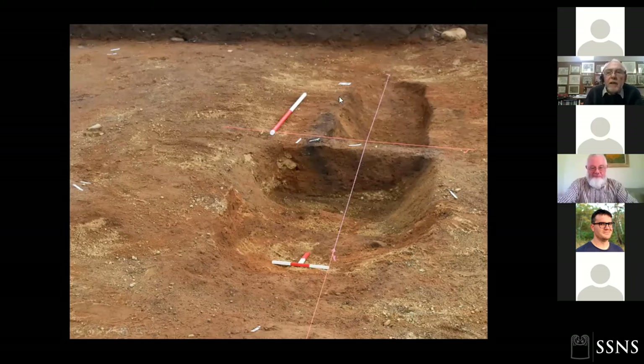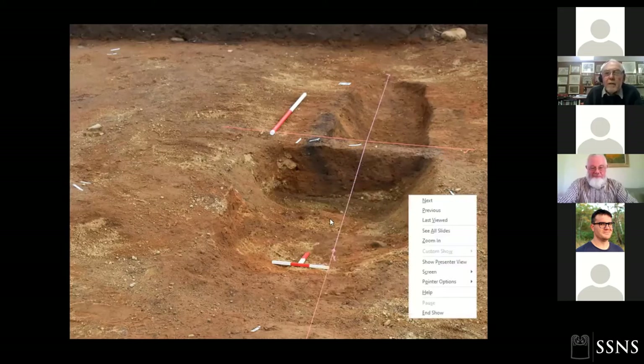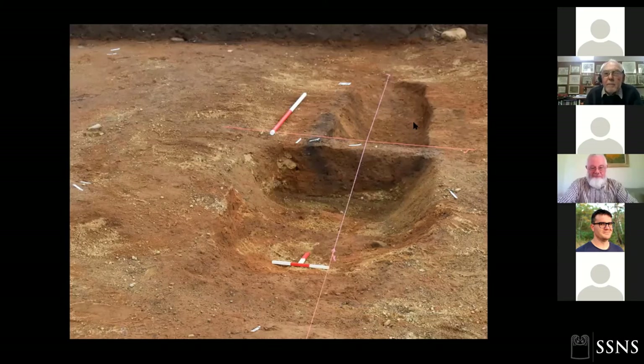Very interesting is this dark stain here, running down and up the sides — that's almost certainly a log coffin. We're pretty sure we have a grave cut with a log coffin but no sign of human remains. It could be that all the bone has completely disappeared, or possibly it was a cenotaph — an empty grave for someone who died and never made it back.